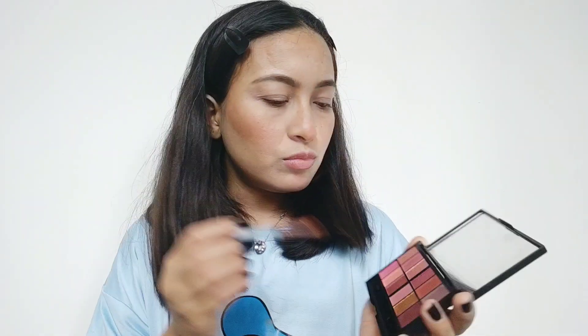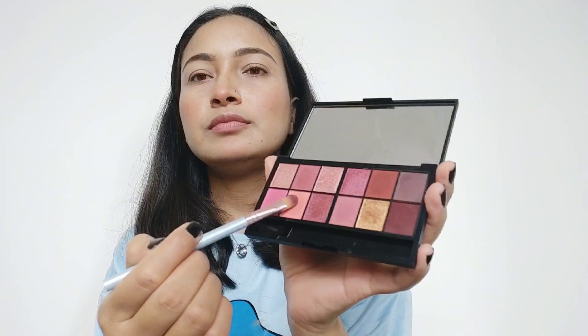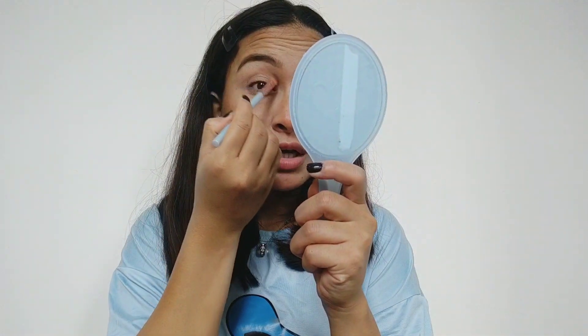The final step is my most favourite part - the eyeshadow! Today I'm doing a very glittery eyeshadow. First I'm going to use this colour on my eyelids - this is a very light and peachy shade which I love. We'll put it in the outer corner.